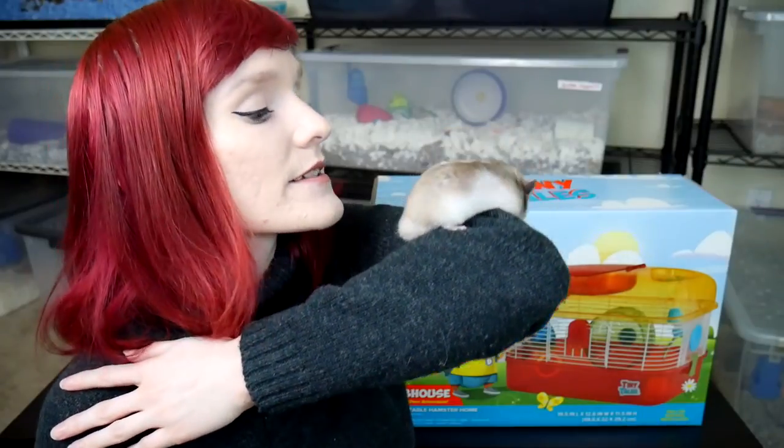Even though hamsters live only an average of two to two and a half years for Syrians and most dwarfs — Roborovskis live up to four years possibly with a good healthy life — you want to correctly enrich your environment for your small animal. A lot of these guys are considered throwaway pets, but I'm fascinated with all living things, especially hamsters. I like to foster and rescue them from bad situations or if they have special needs. I adopted Crackle after he came from a surrender that was trying to get rid of a mother hamster and a litter of pups.